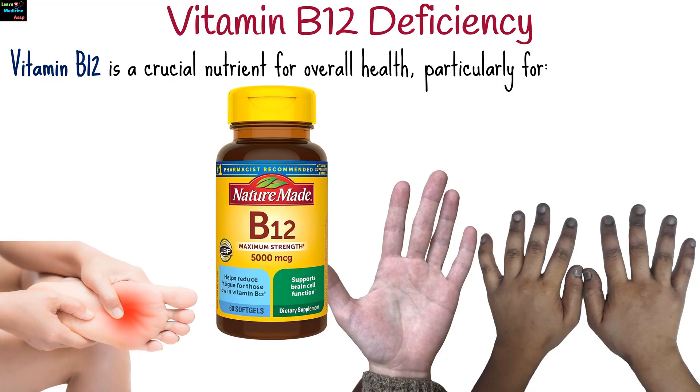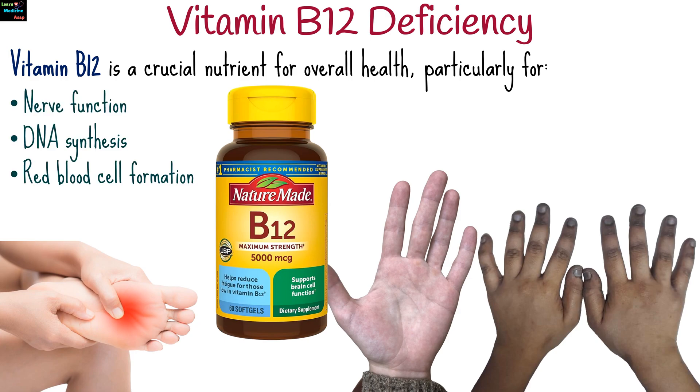Vitamin B12 is a crucial nutrient for overall health, particularly for nerve function, DNA synthesis, and red blood cell formation. A deficiency in vitamin B12 can lead to several health complications, some of which may become serious if left untreated.